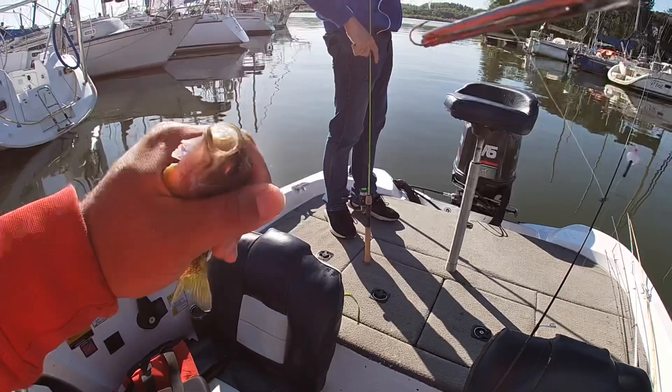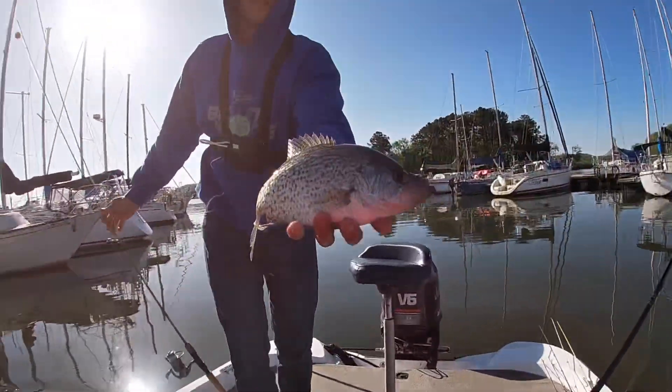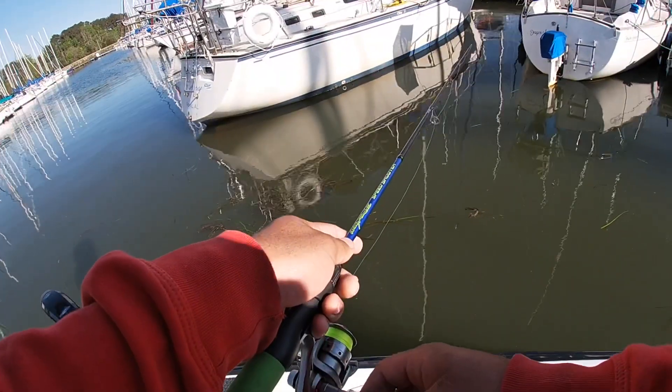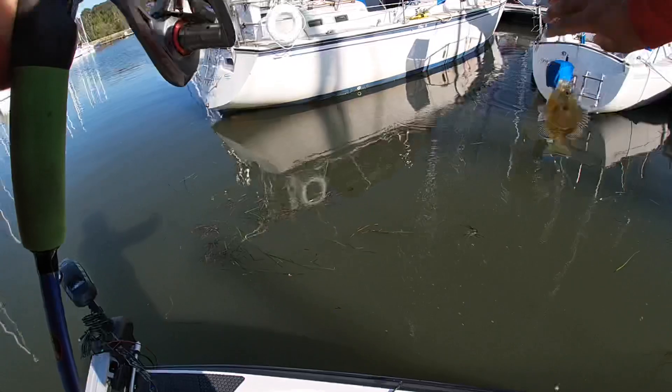10-11 incher — Norby just called him a crappie. Yes sir, look at that one guys! There she is. Another bluegill.